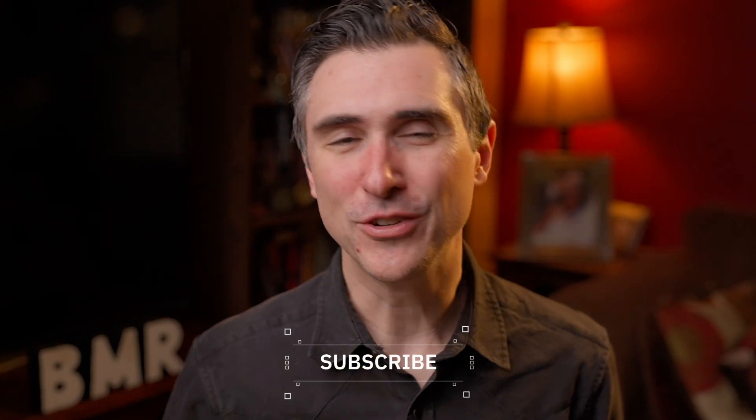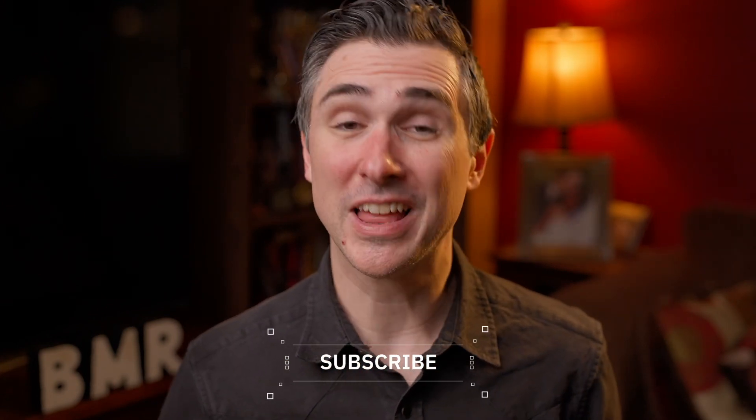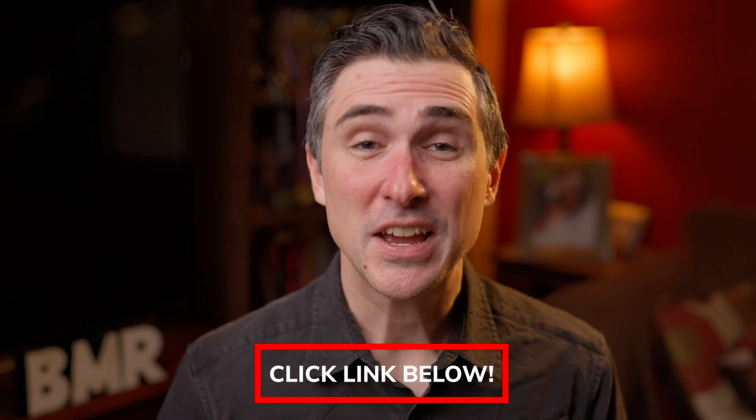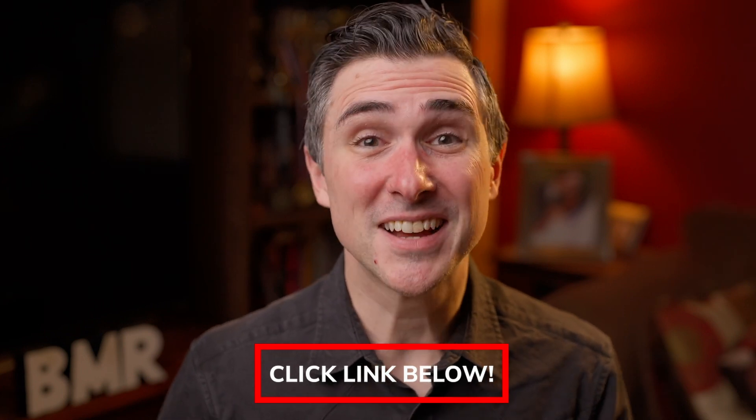Today we're going to do a deep dive into Helm, talk about their whole line and go over some of the products that show the breadth of their line. If you like this type of content — shoes, boots, quality — consider subscribing down below. And if you like any of the products mentioned in the video, check out the links down below. They are affiliate links, and anything you buy through that does help out the channel. So with that out of the way, let's get into our deep dive of Helm.